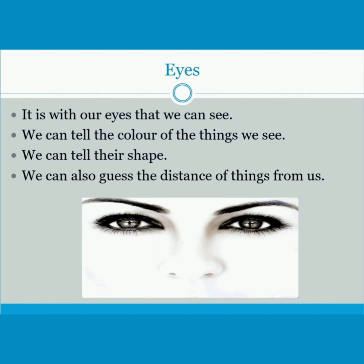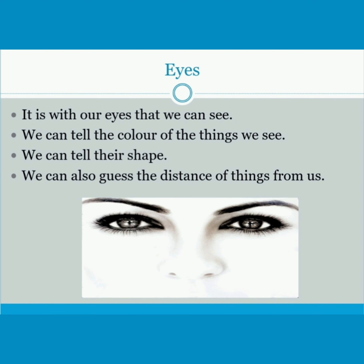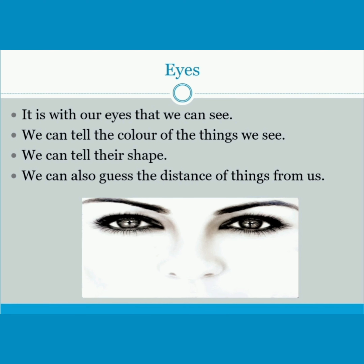Eyes — it is with our eyes that we can see. We can tell the color of the things we see and we can tell their shape. We can also guess the distance of things from us.